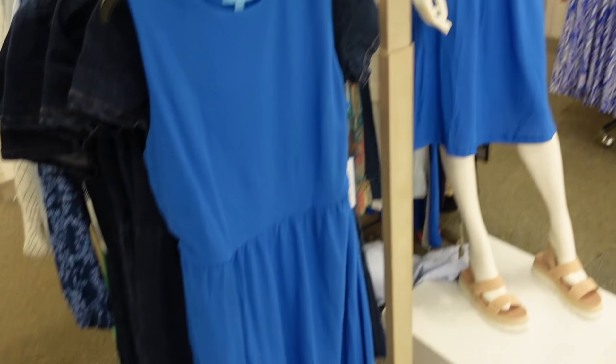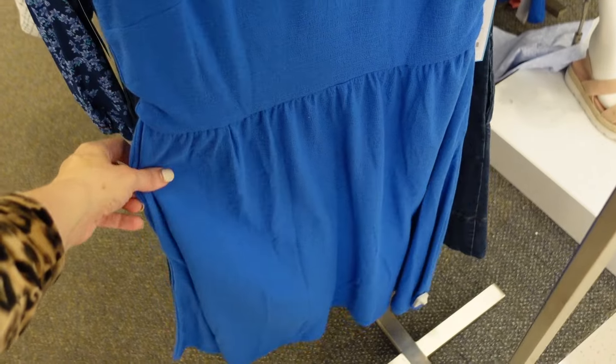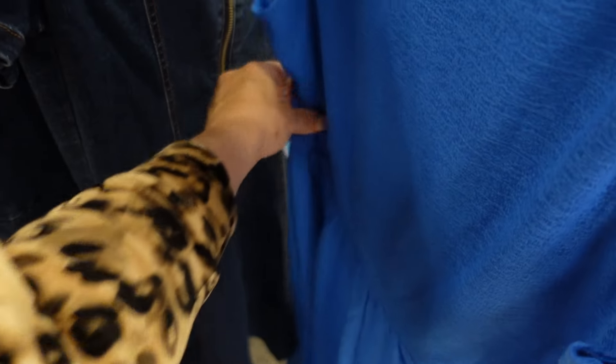Also new is this dress on the mannequin — it has that higher neckline, sleeveless with seam detailing from Draper James. This one is $49.99.